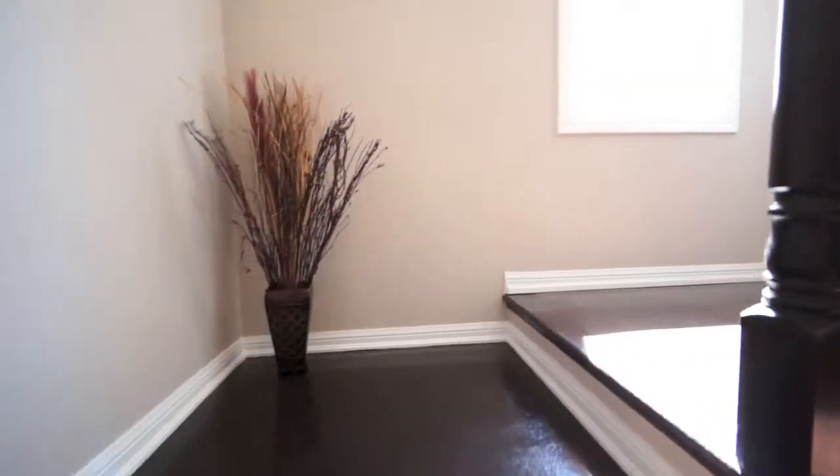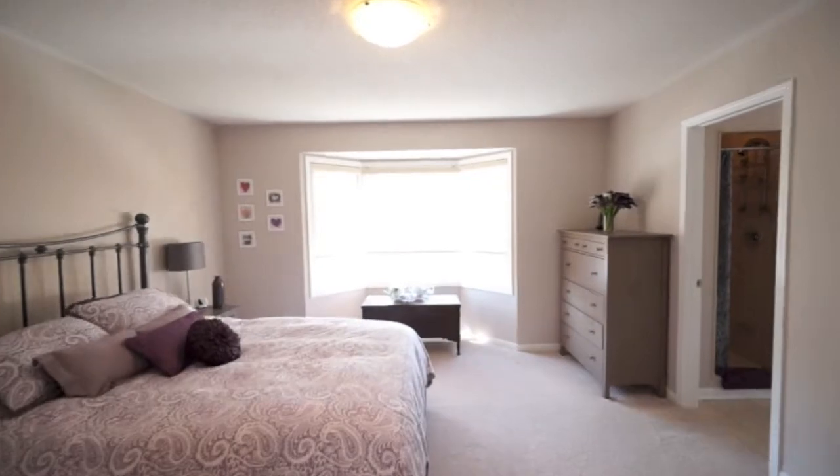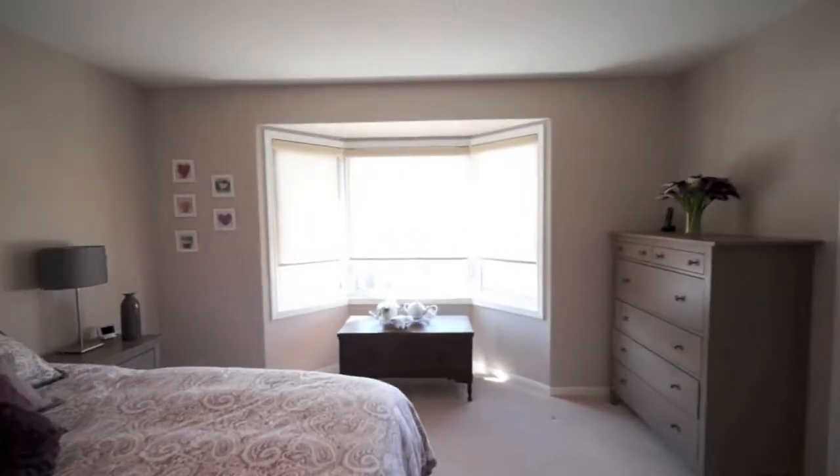We continue our journey up to the second level where we will first explore the master suite. Make a grand entrance through the double doors and take in the beautiful space with large principal windows to make this a comfortable space to rest.